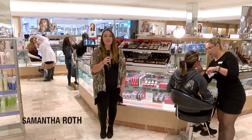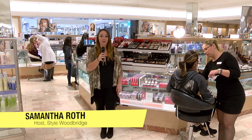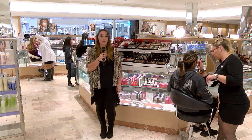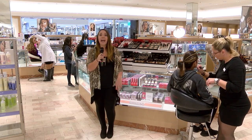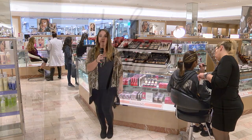Hello and welcome to this episode of Style Woodbridge. I'm your host, Samantha Roth, here to keep you up on the latest trends. On today's show, I'll be exploring the hottest looks for prom 2016. I'm currently at Lord & Taylor in Woodbridge Center awaiting the start of their prom fashion show.